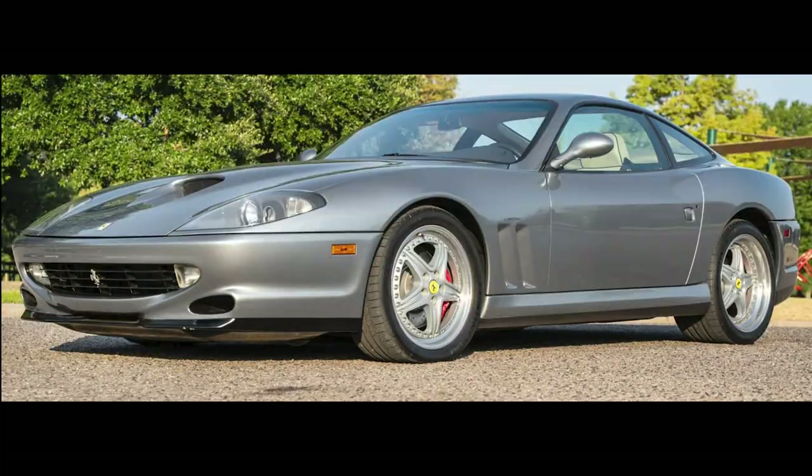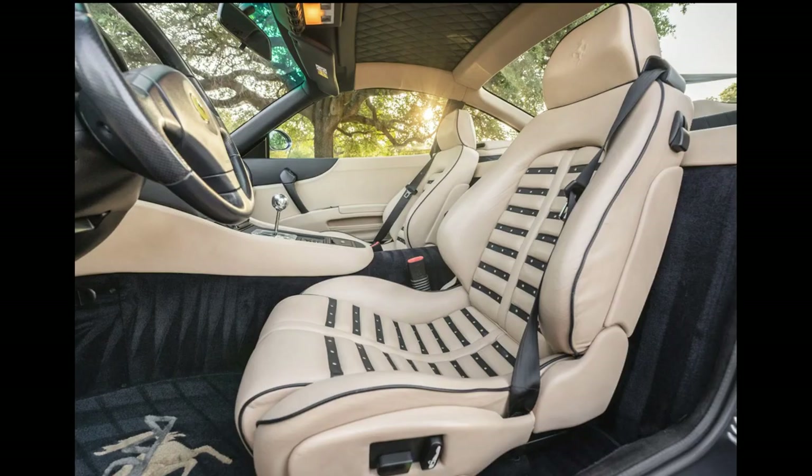For Ferrari, a Grigio Titanio 17,000-mile 2001 550 Maranello sold for $205,000 — a very attractive car, and likely a fair sale price.